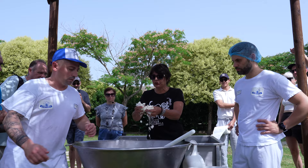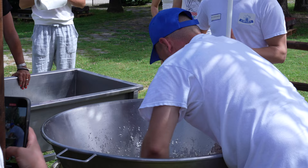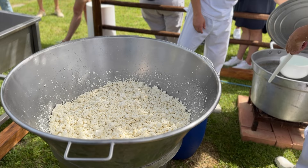Once you place the rennet in the milk, you can see it start to solidify. You break that up and that makes your curd. Then you heat the curd by adding boiling water. Overheating the curd and cooking all the fat out of it is something you want to avoid. At this point, let's hand it back over to the third-generation cheesemaker.